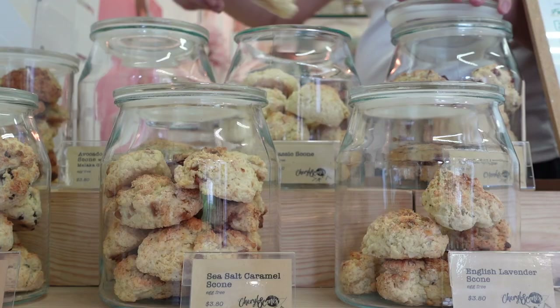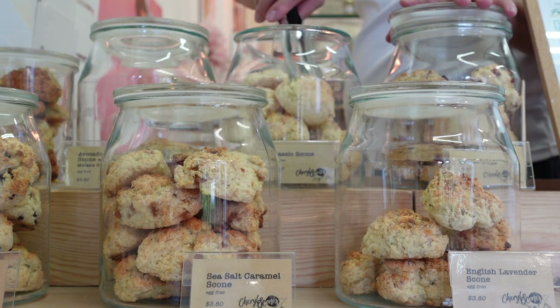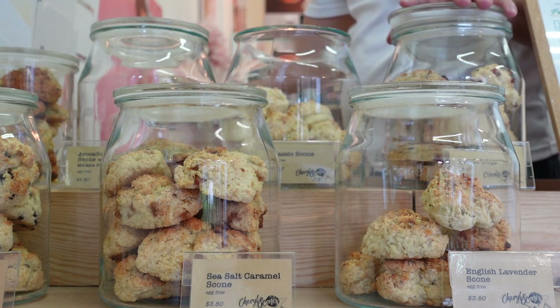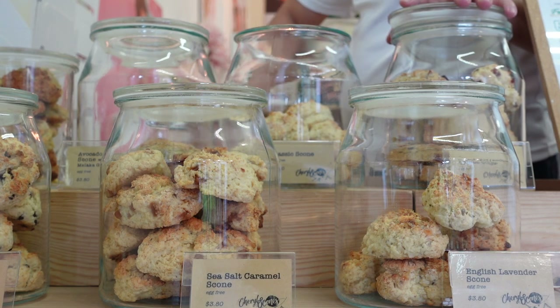Thank you for joining us here at Cheryl Scones. Once again, this is your host. Happy National Scone Day! Continue to stay well, stay safe, and until the next one — ciao ciao!